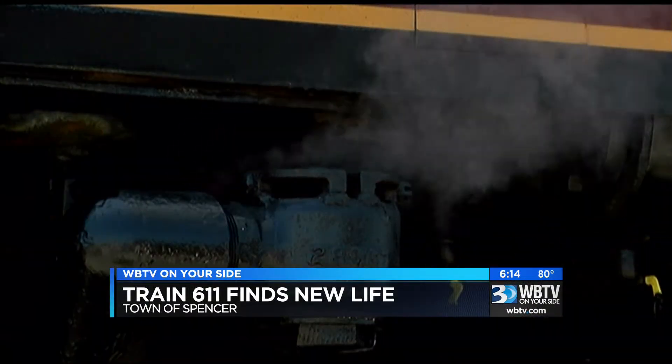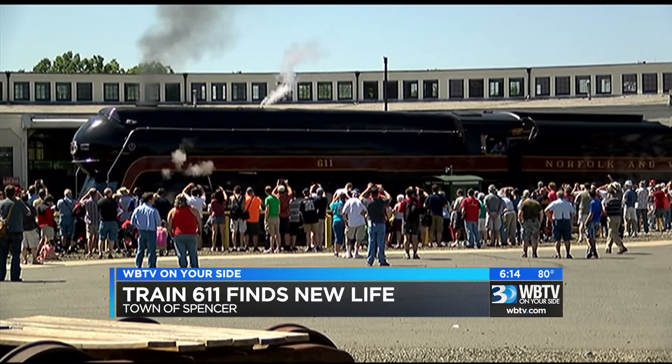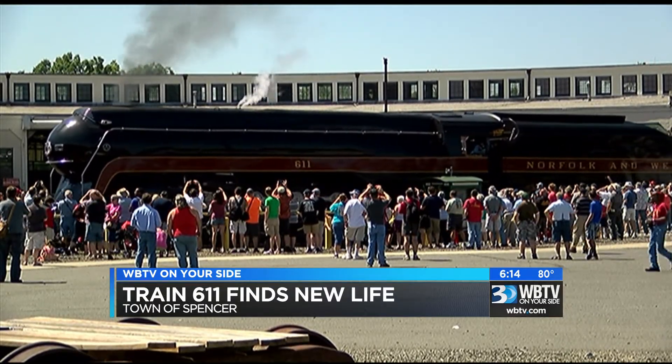She'll be headed home under her own steam power next Saturday and we cannot wait. Let's go.